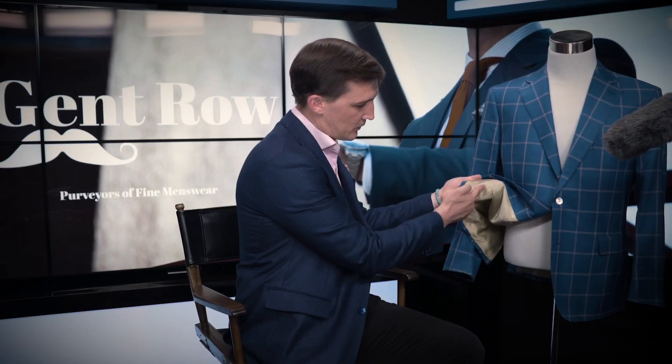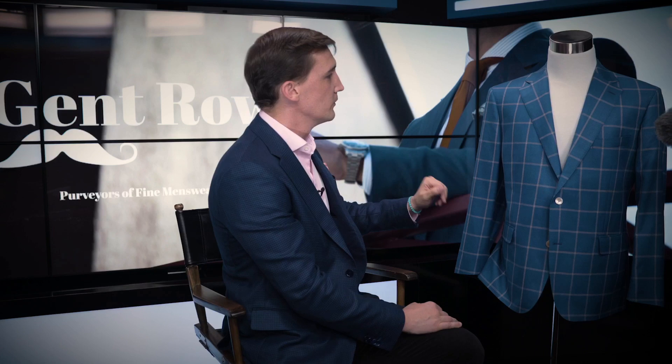We've contrasted this jacket with beige shell buttons to pull out the beige windowpane, as well as a beige Bimberg lining on the inside — some of the lightest in the world that we offer. Also, because of the silk content, we've added a very light canvassing that keeps this feeling super, super light.